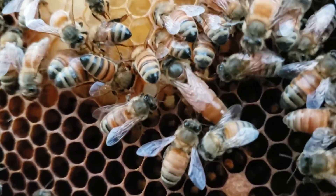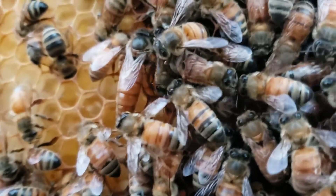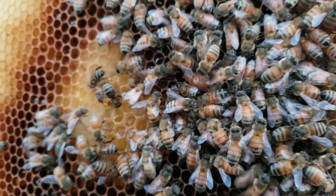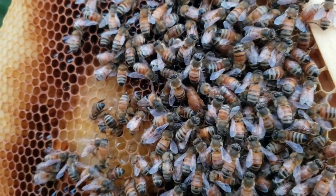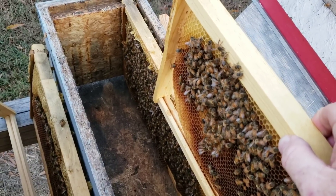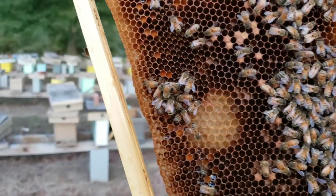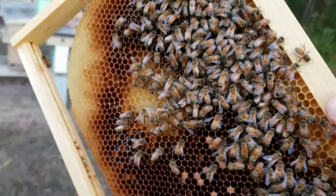Just in case you don't know about this queen - this is a queen that was in a cage for three weeks before she got released. She was a queen we intended on selling, but she got put in a cage and we just never did sell her. Once she got about a week old we wouldn't sell her - that's too long to keep a queen to sell to a customer. During that time there were some health issues and she just never got put out in the yard.